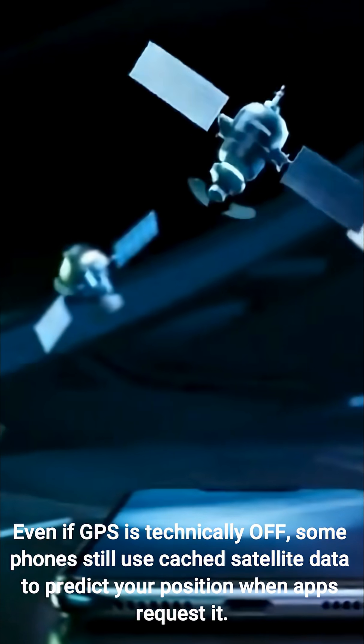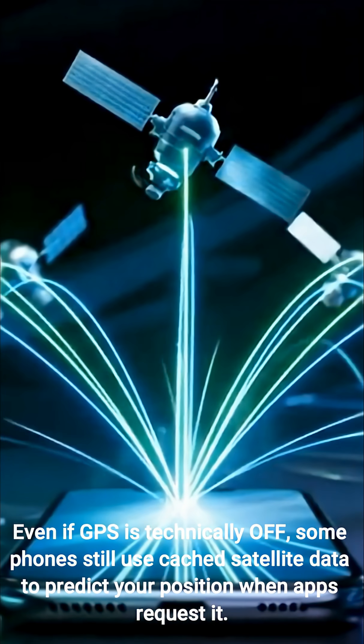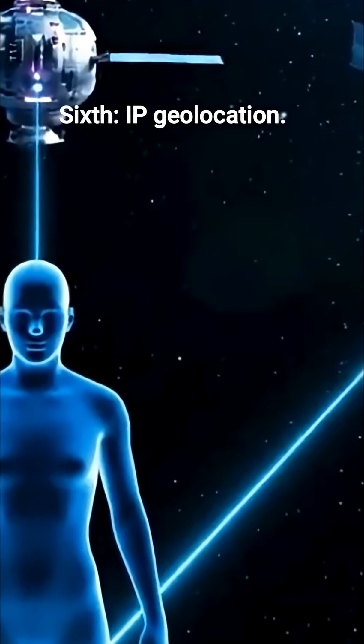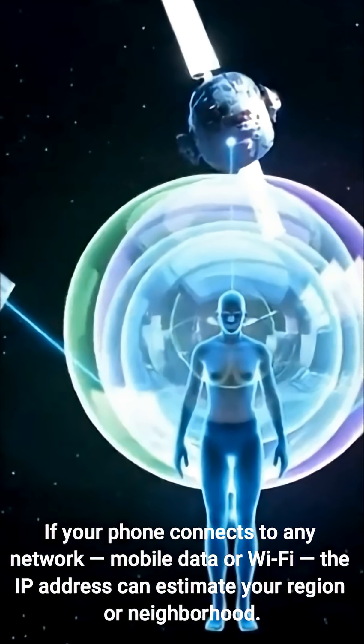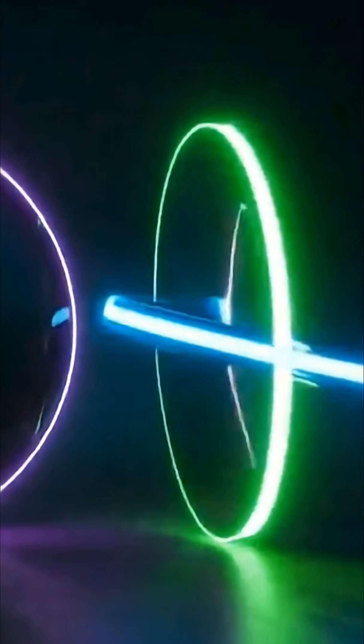Fifth, A-GPS data. Even if GPS is technically off, some phones still use cached satellite data to predict your position when apps request it. Sixth, IP geolocation. If your phone connects to any network — mobile data or Wi-Fi — the IP address can estimate your region or neighborhood.